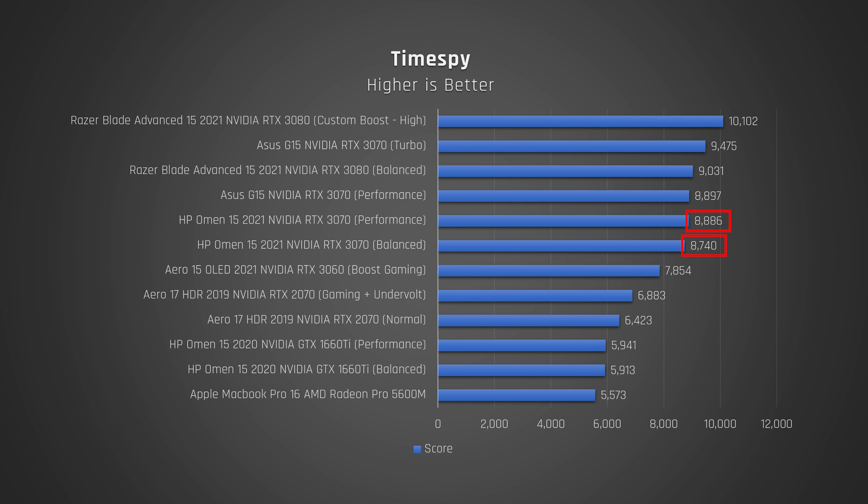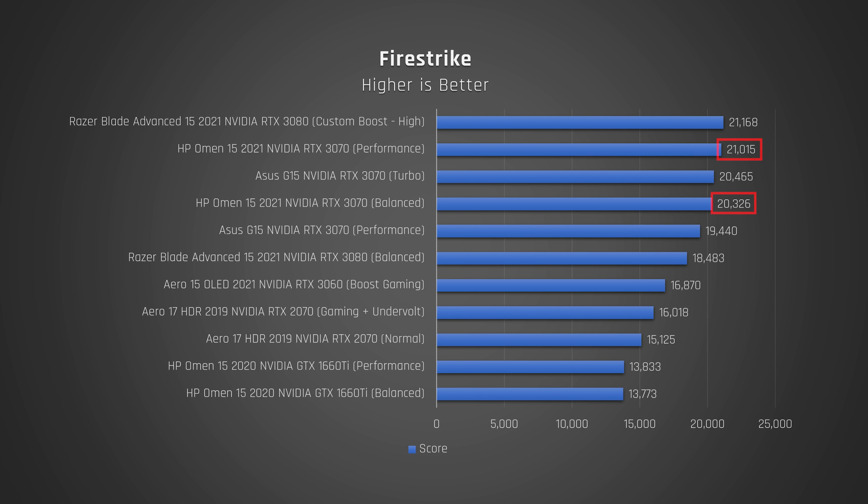Onto gaming benchmarks, as this is of course a gaming laptop. Time Spy was very good and a huge step up from last year's model, where the GPUs in Ryzen laptops were limited to mid-range ones. It didn't beat out the RTX 3080 in my Razer Blade Advanced though, or the 3070 in my ASUS G15. Fire Strike, which is an older DirectX 11 benchmark, showed this laptop performing very well — head to head at the top of the list with the RTX 3080 in my Razer Blade.